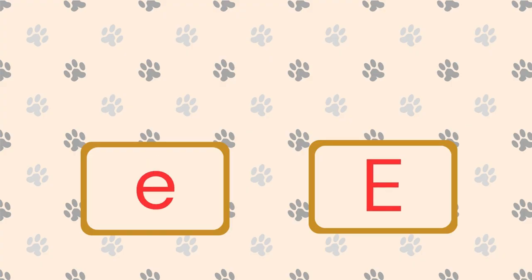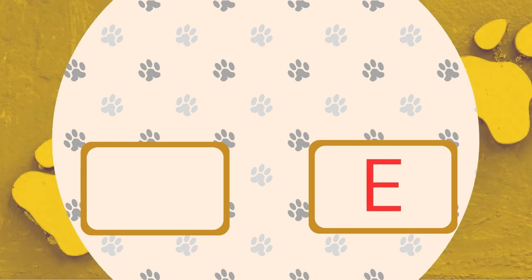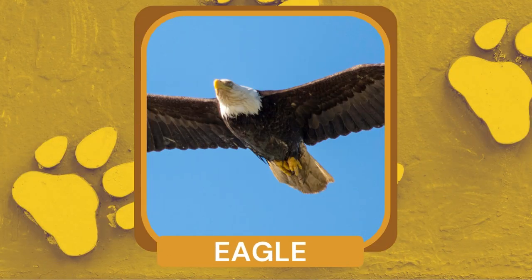What is a majestic bird of prey known for its sharp eyesight? Eagles. Eagles have excellent vision and can spot prey from great distances while soaring high in the sky.